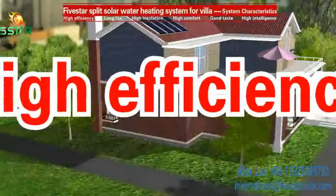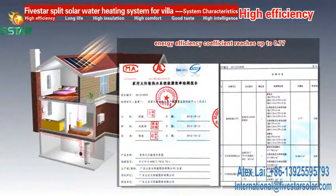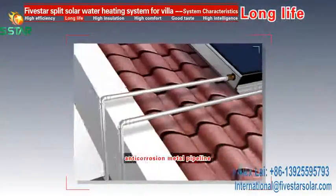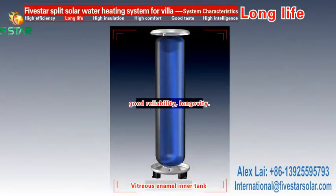System characteristics: 1. High efficiency. Energy efficiency coefficient reaches up to 0.77, far above the country-level energy efficient standard of 0.45. 2. Long life. Anti-corrosion metal pipeline and inner tank with vitreous enamel provide good reliability and longevity.